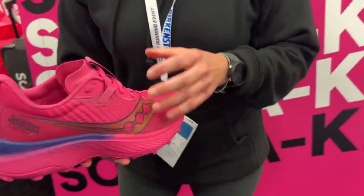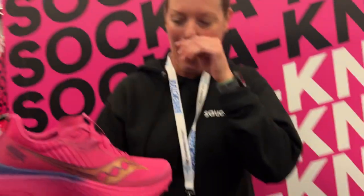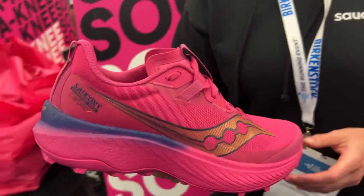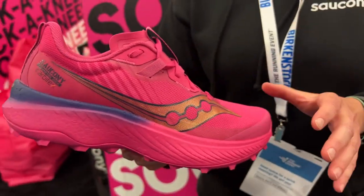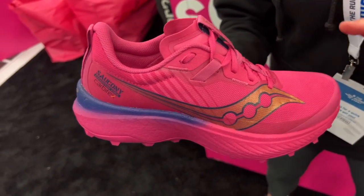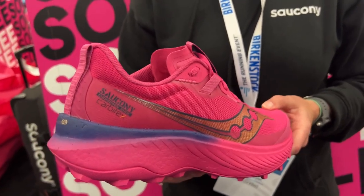And here's the best for last — the all-new Endorphin Edge. Everything is color coordinated in our prospect color, which is our lead color for the season — a nice unisex pink colorway. At Saucony, we wanted to create a really compelling carbon-plated experience for the trail runner. We teamed up with Carbotex to create a dynamic carbon plate specifically for the trail.